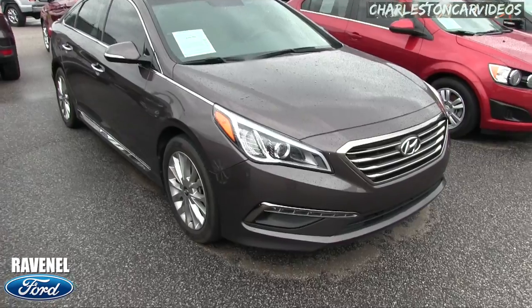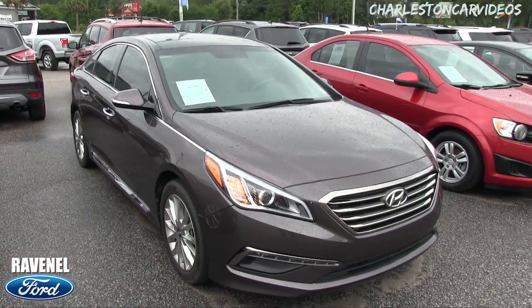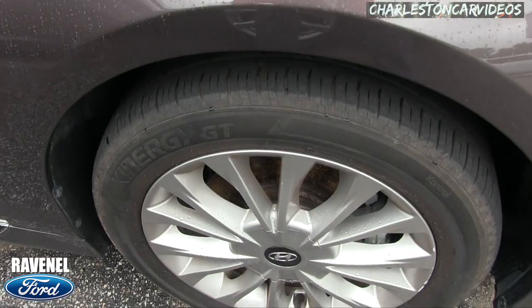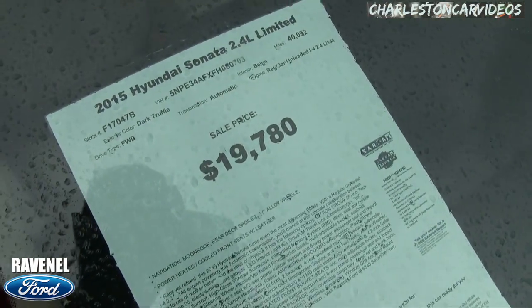It looks nice — look at that big light bar on the bottom. It's raining out here today, but if I see any major dents or scratches I will point them out to you. The job must go on, folks, and we're going to keep filming. Alloy wheels, nice-looking tires.